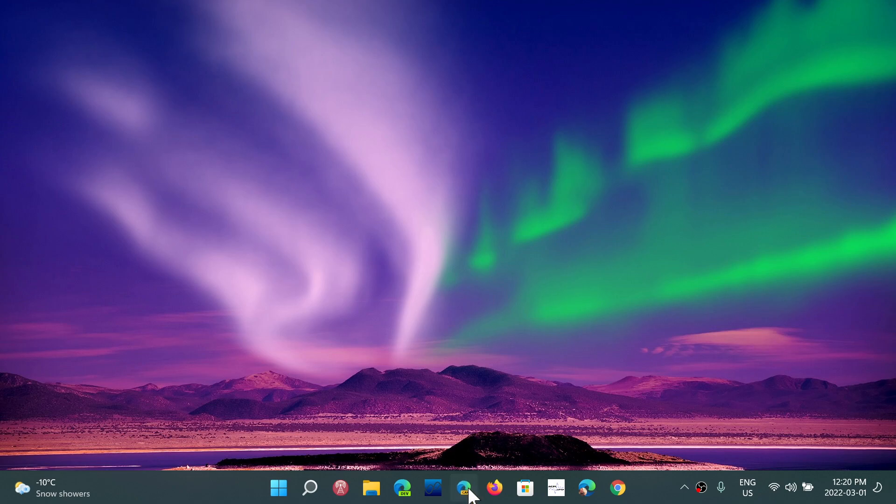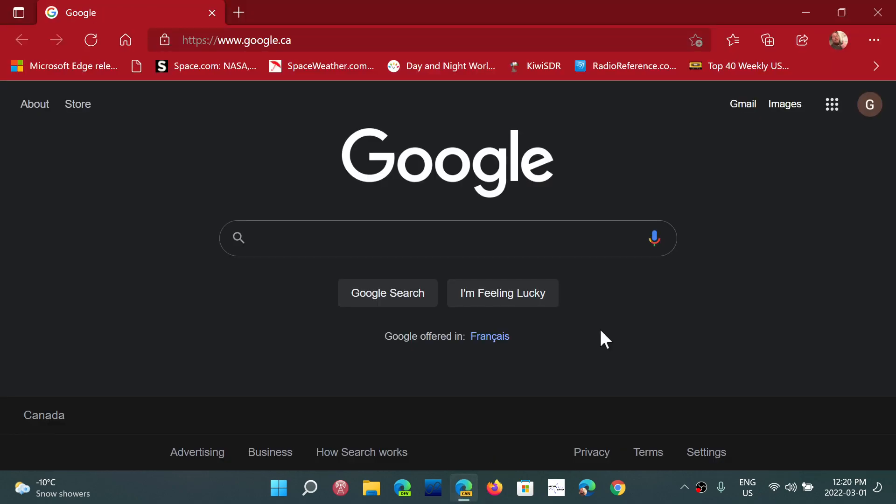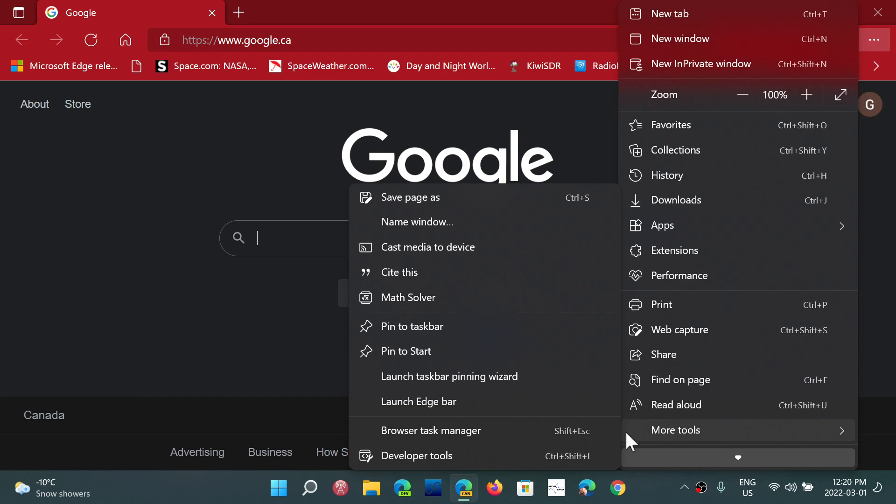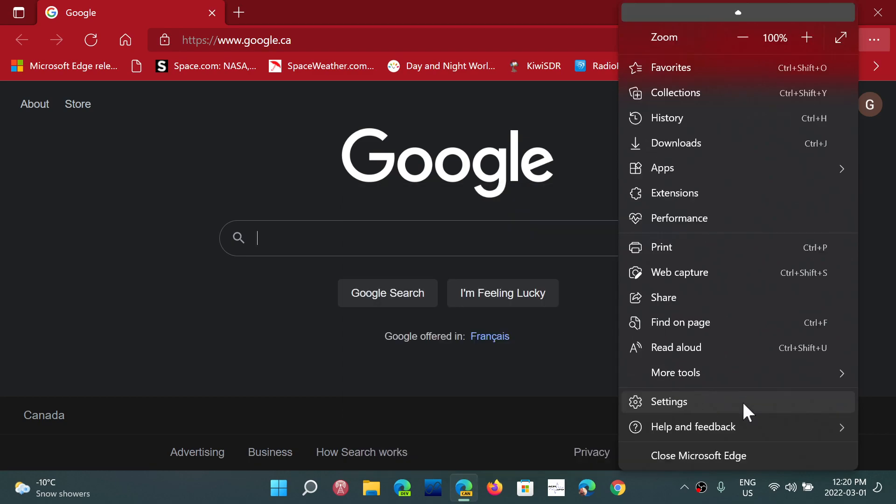Overall, I haven't seen any problems yet, and if I do, I'll talk about it. But I think this is good news to see that the first browser I'm testing at version 100 is working well.